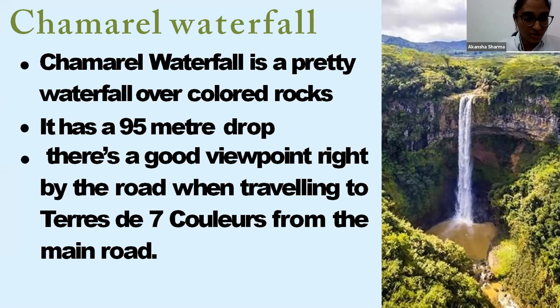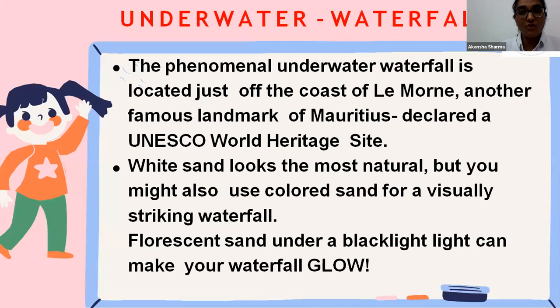Next is the underwater waterfall — a natural phenomenon located just off Le Souffleur, another famous landmark in Mauritius. It has been declared a UNESCO World Heritage Site. White sand looks most natural, but colored sand can also create a visually striking waterfall effect, with fluorescent sand glowing under a black light.